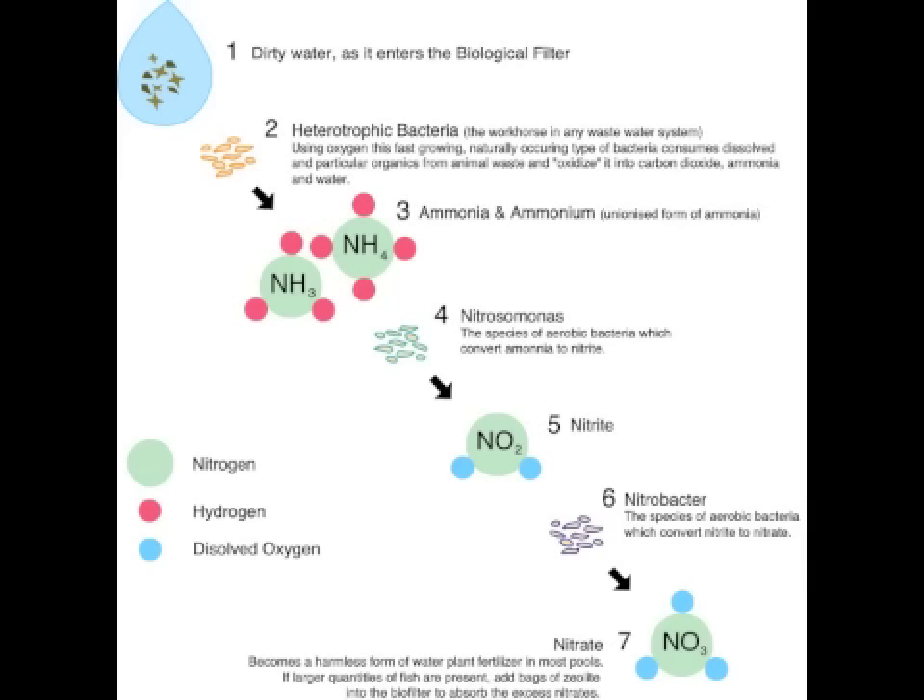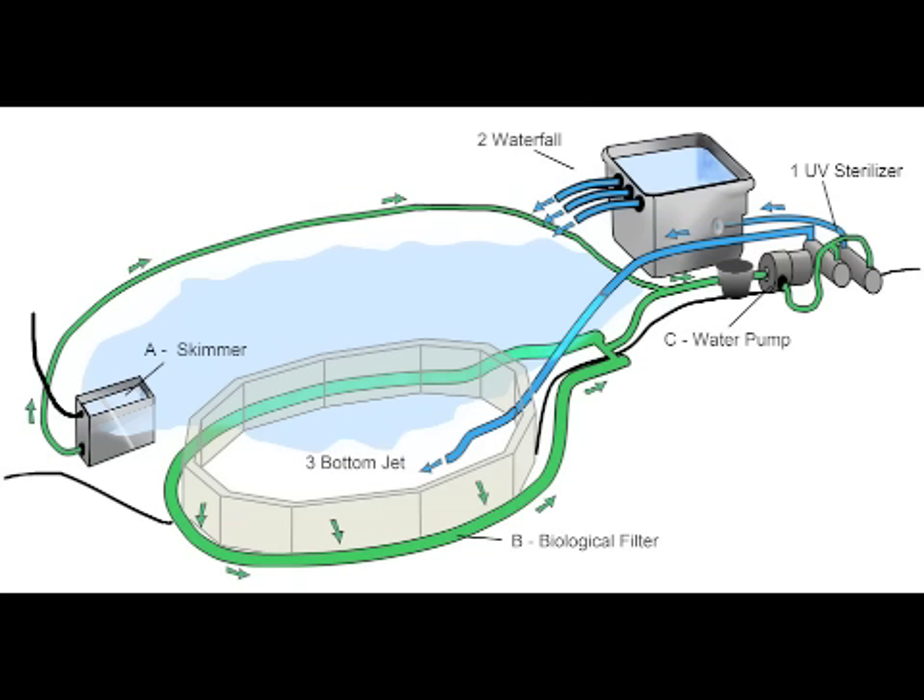At the heart of the cleaning system is the biological filter. Just as this process works in nature, it is employed for pools. Dirty water passes through special gravel which houses beneficial bacteria. The bacteria consumes organic waste and oxidizes it into harmless substances which fertilize the plants. The plumbing system of the natural swimming pool looks like this. The green lines are suction, the blue lines are supply, and the water flows continuously throughout the system.